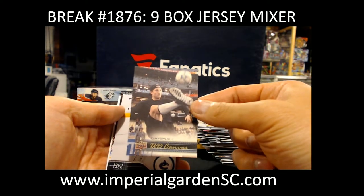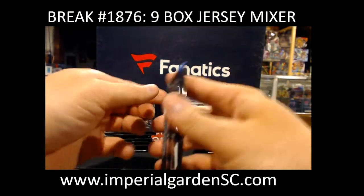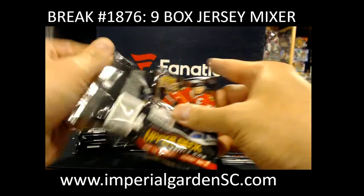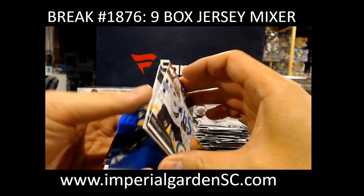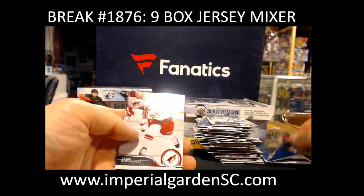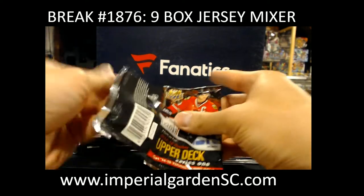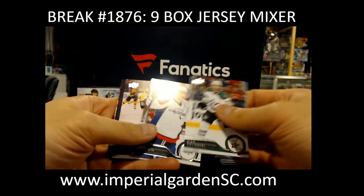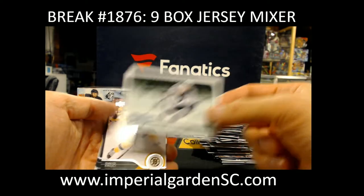Got Shining Stars Blue Jonathan Toews, Young Guns Bobby Robbins, and Canvas Cam Fowler for the Ducks.